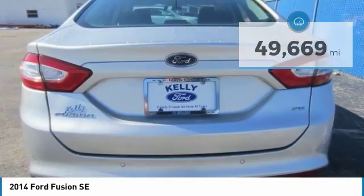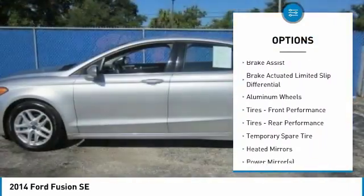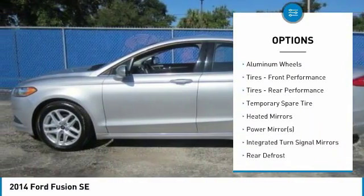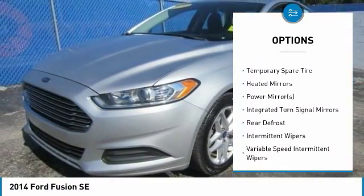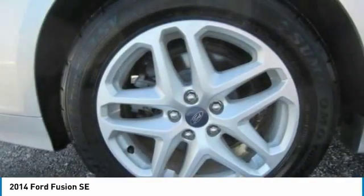Here are some of this vehicle's great options: traction control, anti-lock braking system, steering wheel audio controls, keyless entry, stability control, Bluetooth, driver airbag, adjustable steering wheel, power steering, and aluminum wheels.